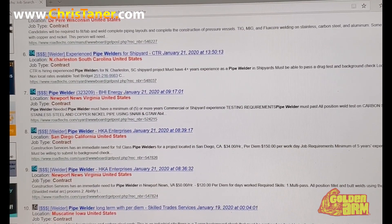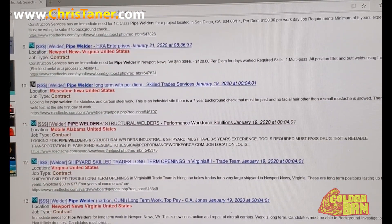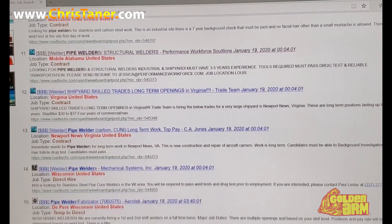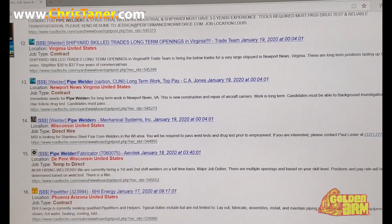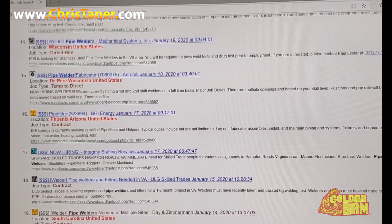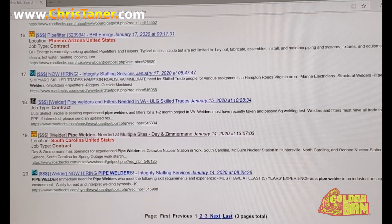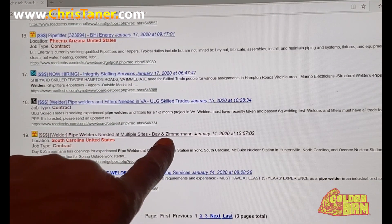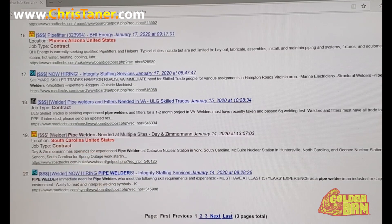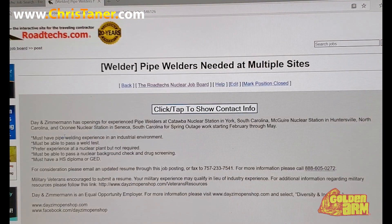Actually, let's go to a job I've already seen — a good company. It's going to be DZ Atlantic — Day and Zimmerman. There you go. Well, it's Day Zimmerman — I don't know why I've been saying 'Dan' forever. But it's Day Zimmerman and we're going to click on it. And here you go — here's the information.